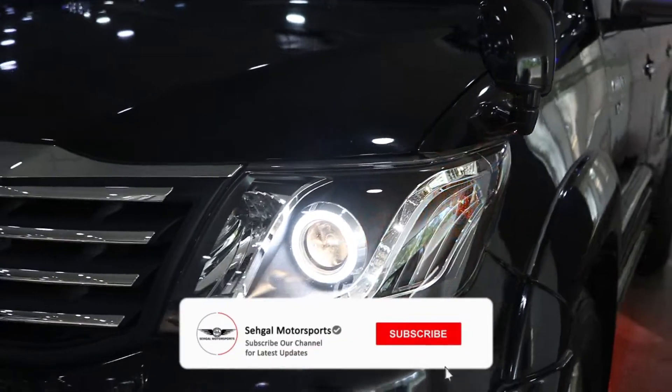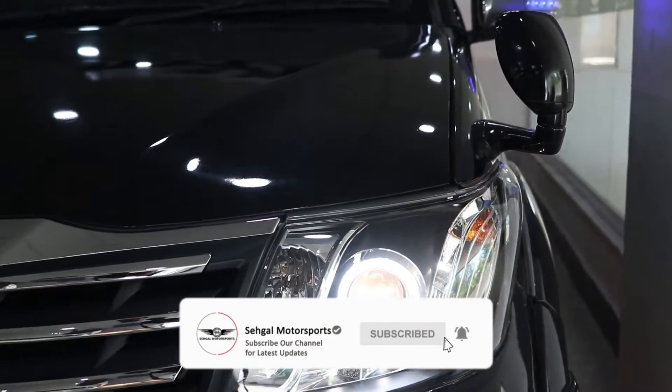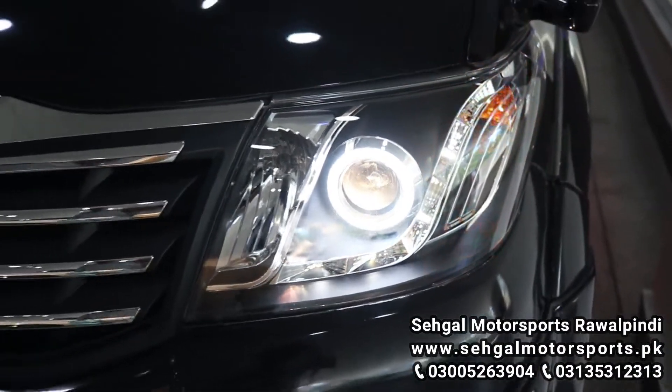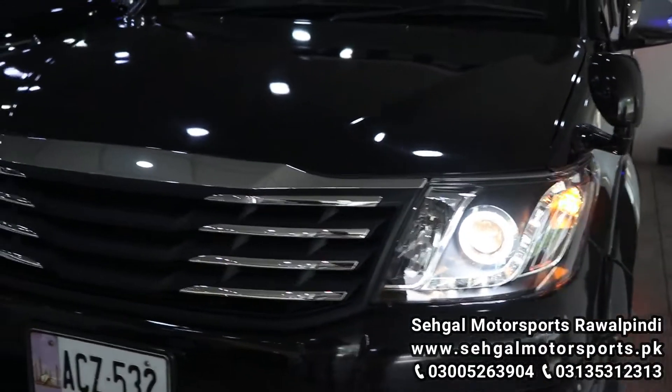In the comments section, let us know how you feel about the headlights. If you have a Toyota Vigo with the same headlights, these lights are also available from the Saigal Motors accessories store. You can visit them on the website.